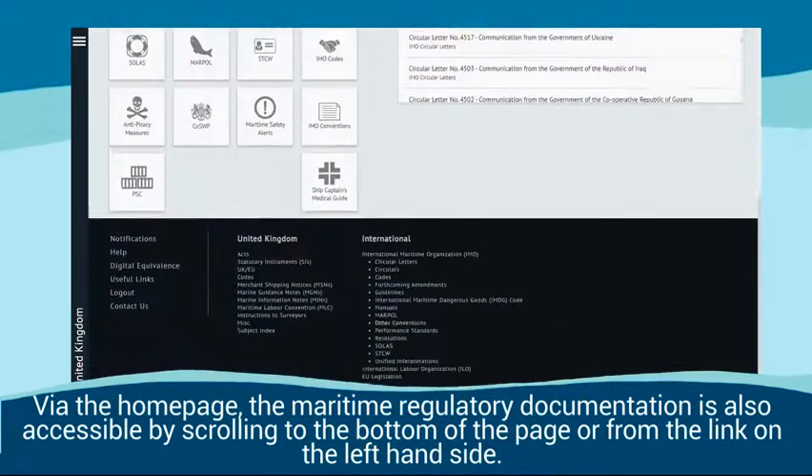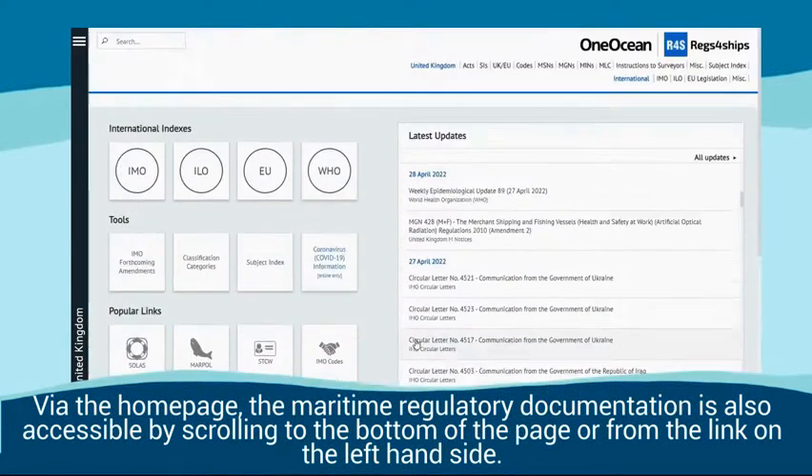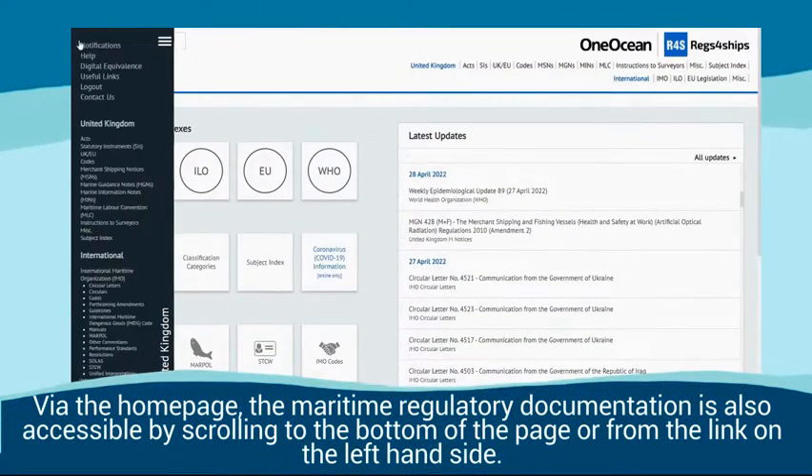Via the homepage, the maritime regulatory documentation is also accessible by scrolling to the bottom of the page or from the link on the left-hand side.